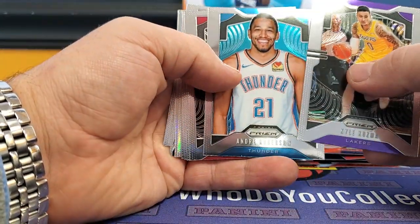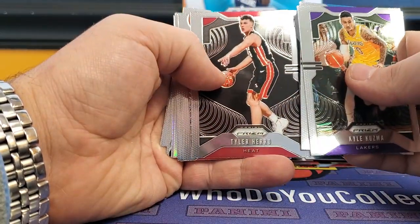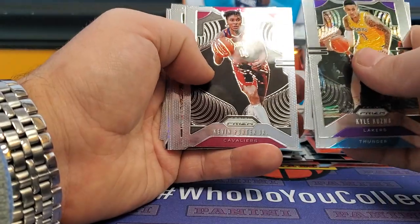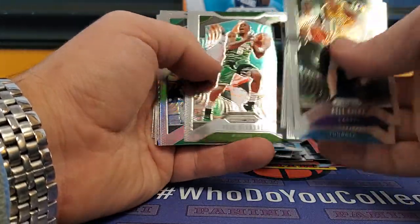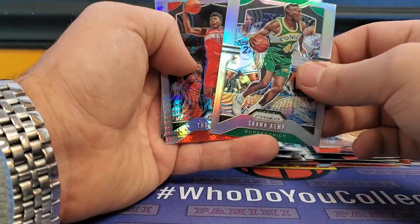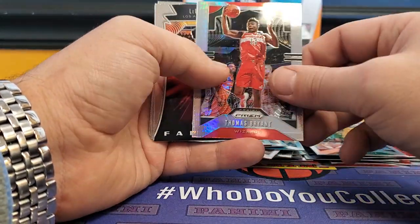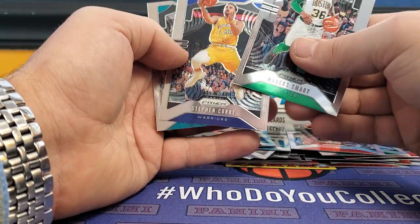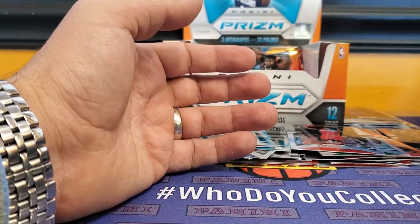Kuzma, Andre Robertson, Tyler Hero rookie for the Heat, Thaddeus Young, Kevin Porter Jr. rookie, Bledsoe, Shawn Kemp — awesome, used to love that guy back in the day. Thomas Bryant, LeBron Far Out insert, Marcus Smart, Steph, and Michael Kidd-Gilchrist.